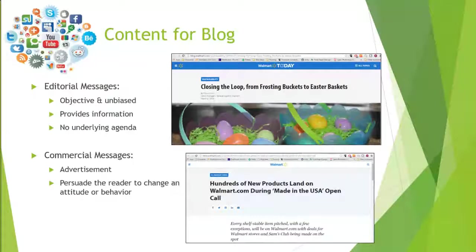Blogs can and should be used for both types of messages. But it's important for corporate bloggers to understand the correct mix of editorial and commercial messages. While there's no rule of thumb for exactly how many editorial messages you should have for every commercial message, it is standard practice that corporate blogs have more editorial messages than commercial messages.